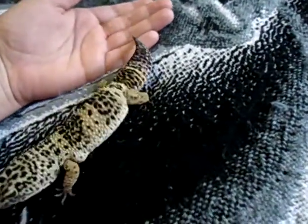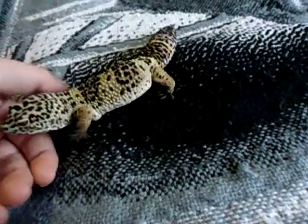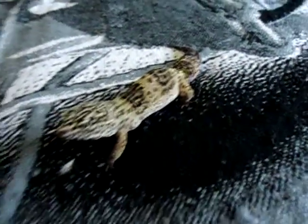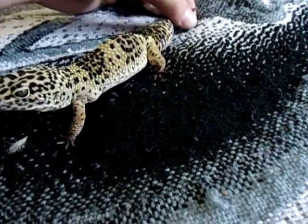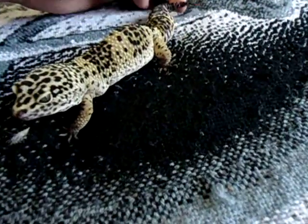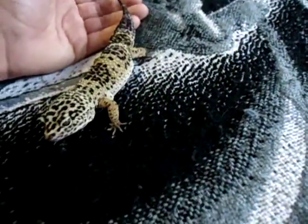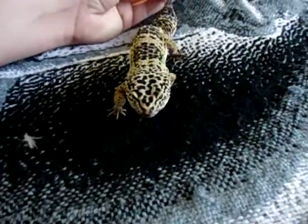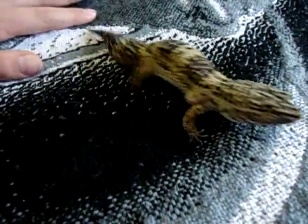I got mine for $15 as little guys at Petco using a gift card. You can get them for cheaper depending on the pet store. You can find them all over the place — all the pet stores carry them. They're really common.